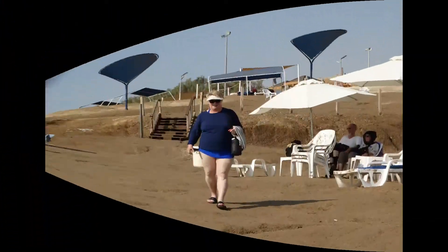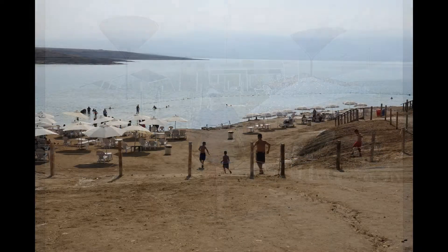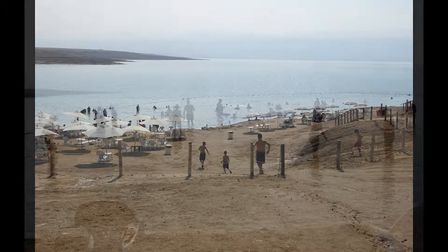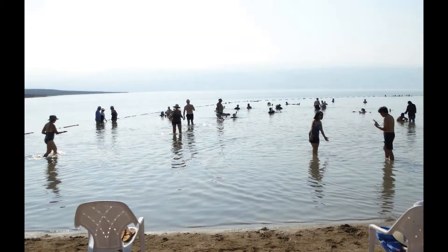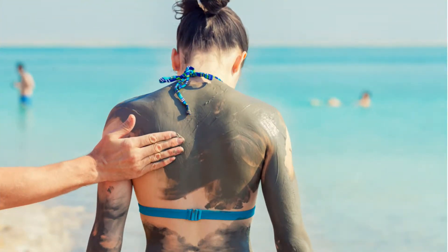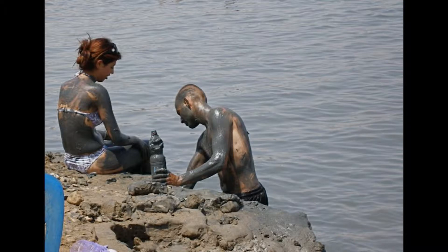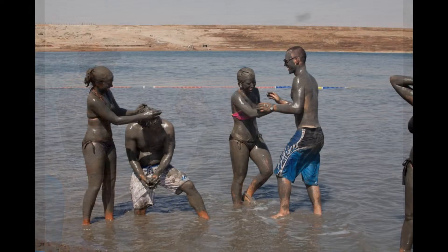We put on our swimsuits and head for the water. Only a small shallow portion of the sea is cordoned off for our use, but that's more than we need. Some people were covered in mud, and we learned that the salty mud is said to be beneficial to your skin and temporarily relieve some skin diseases such as psoriasis.